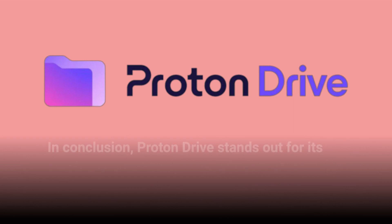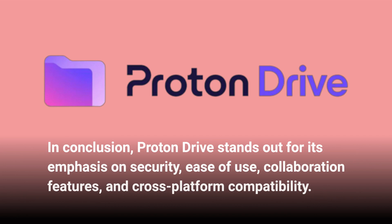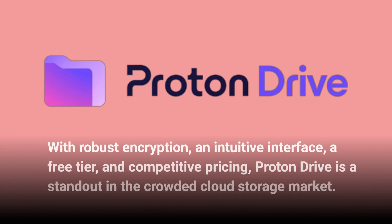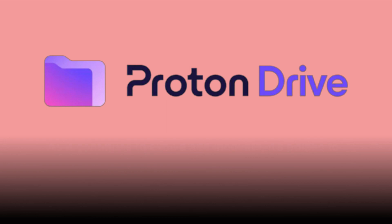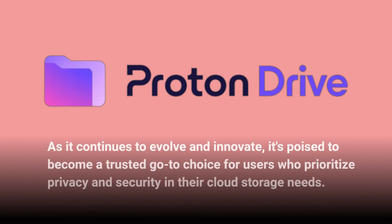In conclusion, Proton Drive stands out for its emphasis on security, ease of use, collaboration features, and cross-platform compatibility. With robust encryption, an intuitive interface, a free tier, and competitive pricing, Proton Drive is a standout in the crowded cloud storage market. Whether you're an individual user seeking a secure storage solution or a team in need of efficient collaboration tools, Proton Drive offers a compelling package. As it continues to evolve and innovate, it's poised to become a trusted go-to choice for users who prioritize privacy and security in their cloud storage needs.